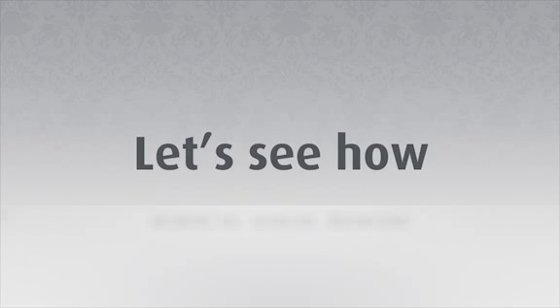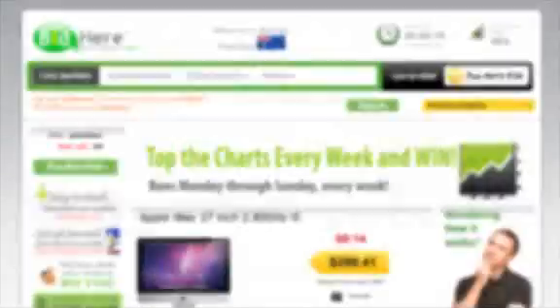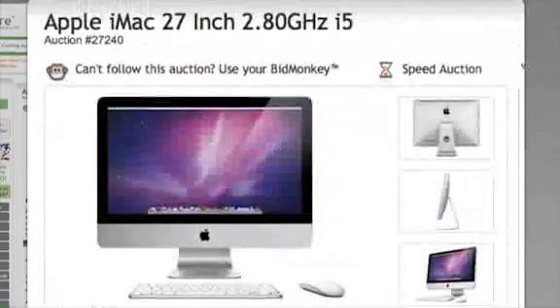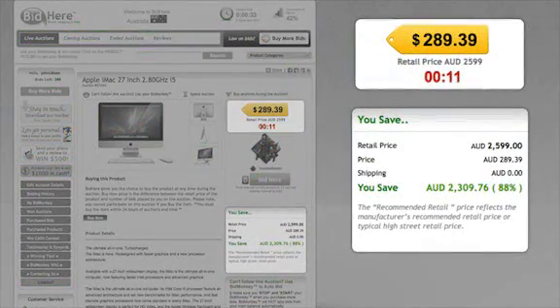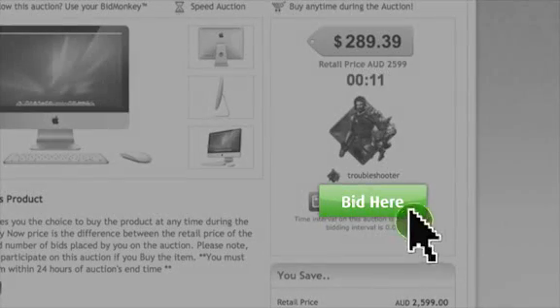So you've got your bids. Let's see how you can win a product. Simply choose a product from the live auctions. You'll see the product details and images here, the auction price and savings here. Now just hit the Bid Here button to place a bid.